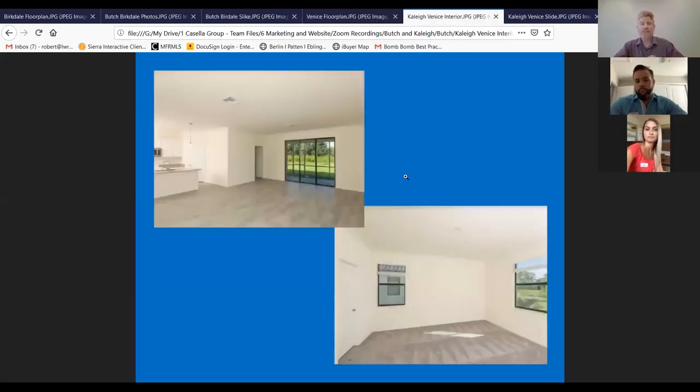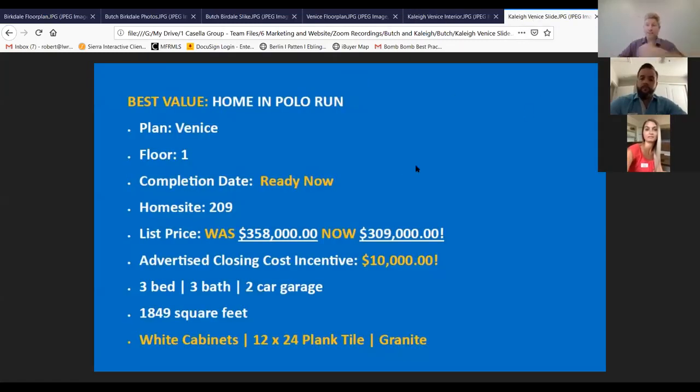Let's take a couple of interior shots. Stylistically it's got that plank tile flooring, a great kitchen, a really large master, and a splash of color with those triple glass sliders and the greenery you can see from the great room. Now Kaylee, tell us about the pricing and incentives. The list price on this home was $358,000. We've marked it down to $309,000 and we're contributing $10,000 towards closing costs, so the total savings is a $59,000 incentive. For those who can move on a home right now, this is about as crazy of a deal as I've seen for a single family home.